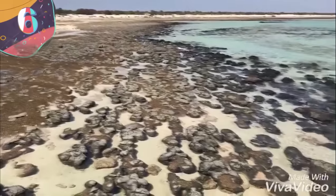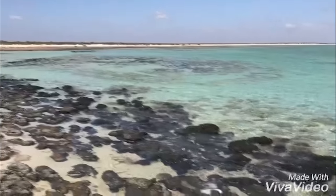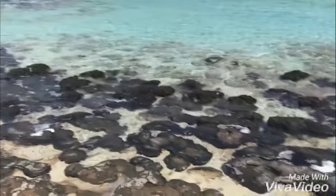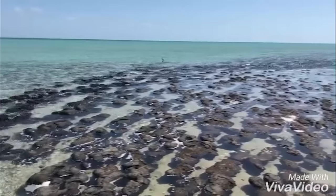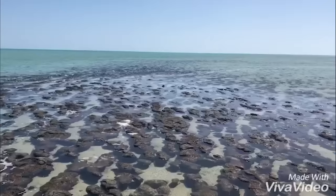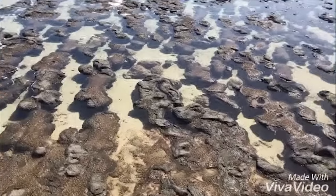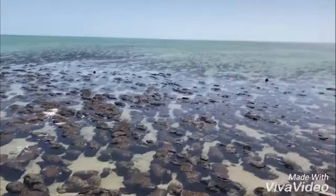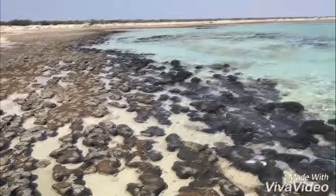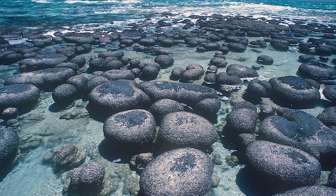Number 6: The Stromatolites of Hamlin Pool. Situated within a sheltered bay on the coast of Western Australia, Hamlin Pool appears at first glance to be a moderately interesting rock-strewn beach. Those rocks look kind of odd — are they from a lava flow or some arcane tectonic process? But these rocks are actually not rocks. Rather, they're active colonies of one of the first life forms on the planet. These trippy rock-like objects that dot this pool in remarkable numbers are called stromatolites, made by a single-celled organism called cyanobacteria.